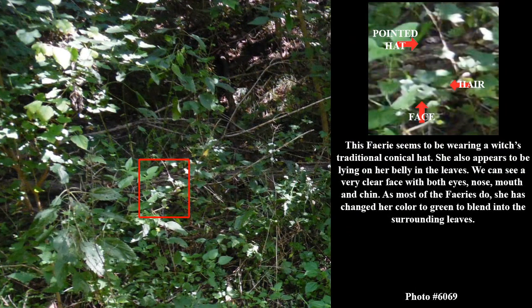This fairy seems to be wearing a witch's traditional conical hat. She also appears to be lying on her belly in the leaves. We can see a very clear face with both eyes, nose, mouth, and chin. As most of the fairies do, she has changed her color to green to blend into the surrounding leaves.